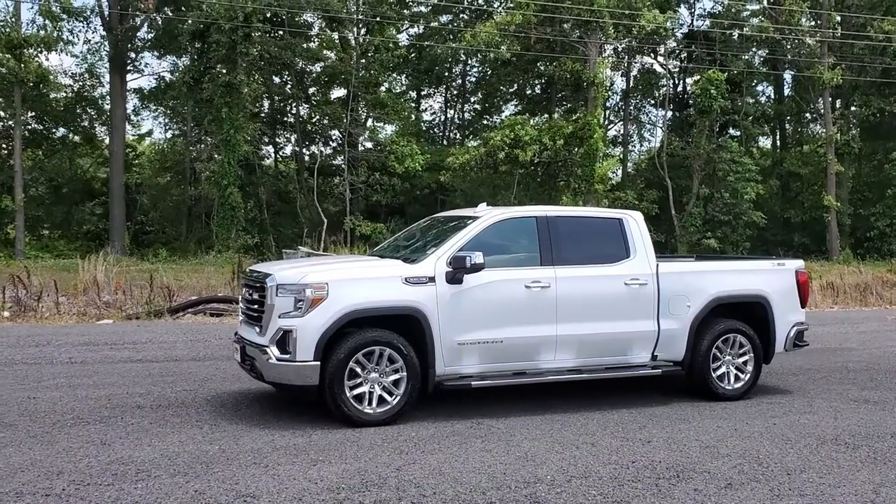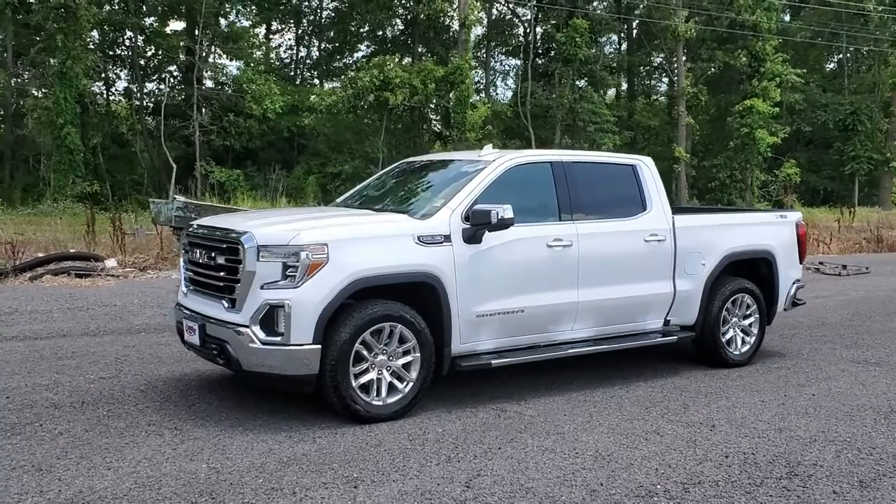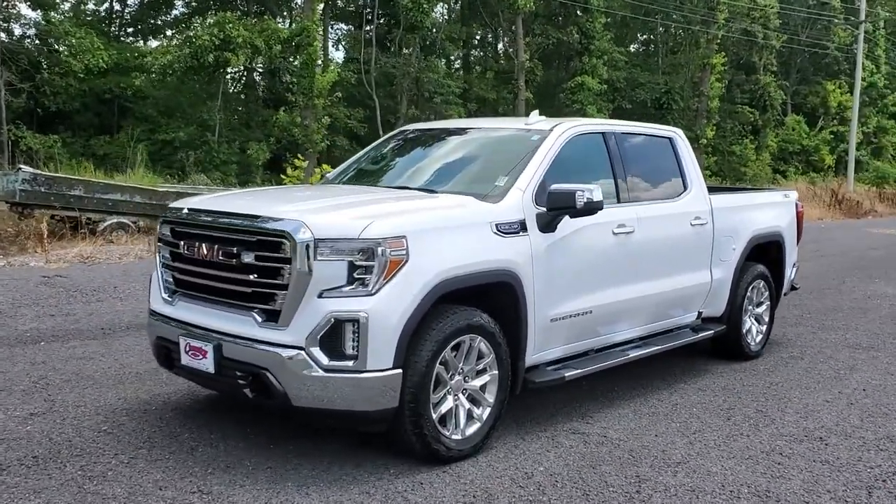Country Chevrolet back at it again with another walk-around video. I'm Cory Jernigan, the internet manager. Today we're gonna walk around this 2019 GMC Sierra — it has the 5.3 V8.